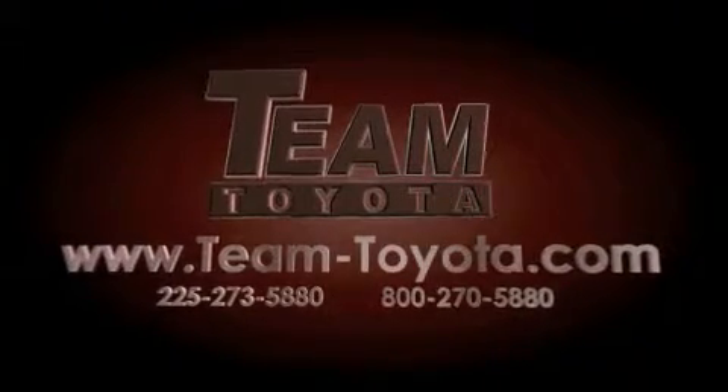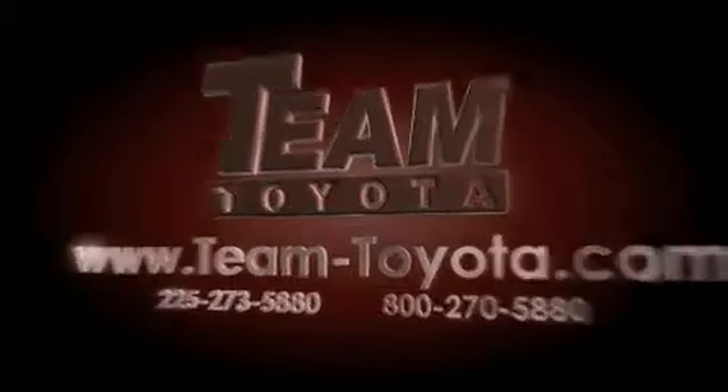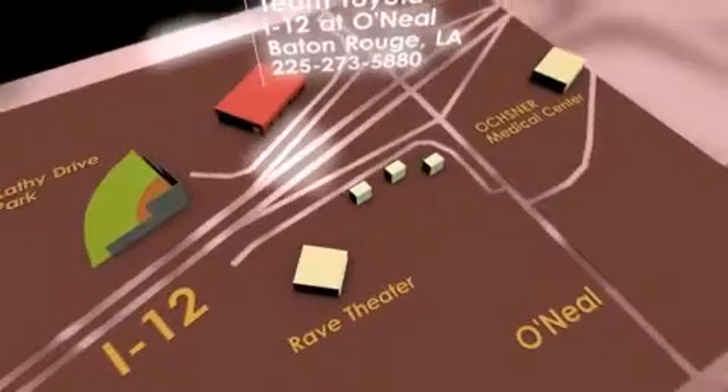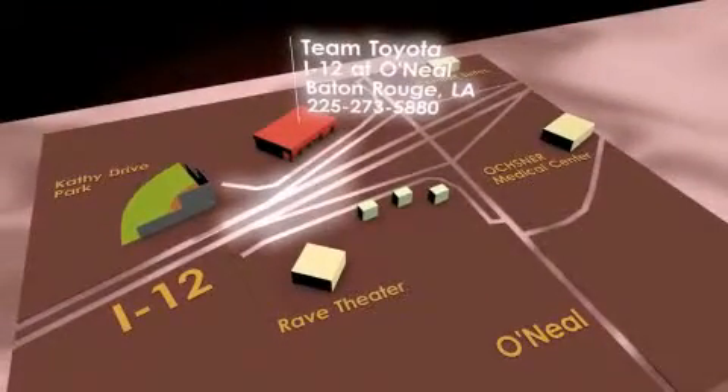Our inventory is always available to you at your convenience online at team-toyota.com. To receive your special internet pricing for this vehicle, or if there's any way we can assist you, please call us or visit our showroom at I-12 and O'Neill Lane in Baton Rouge, and a team member will be happy to assist you.